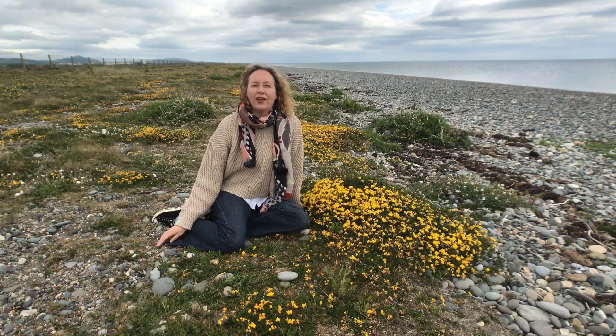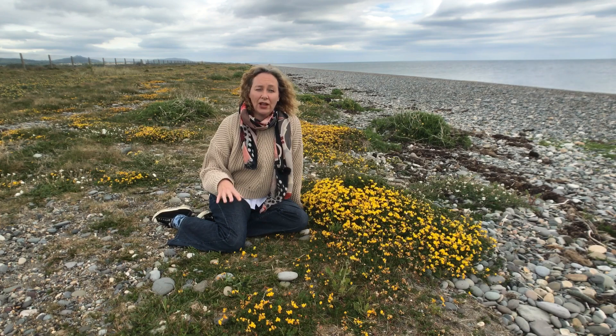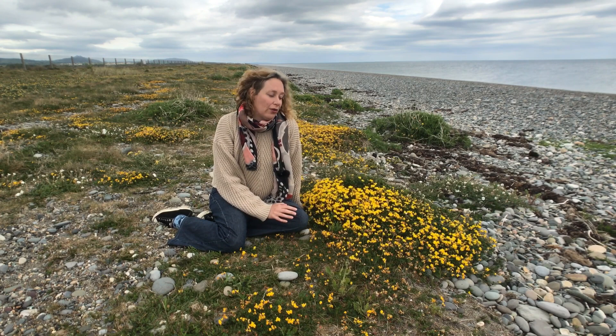Welcome to Five in Five. This is a new series by Trinity College Botany Department, where we want to cover five common species on your local walks in five minutes. Today we're here on Newcastle Beach, which is in County Wicklow on the East Coast, and it's a beautiful shingle beach as you can see in the background.